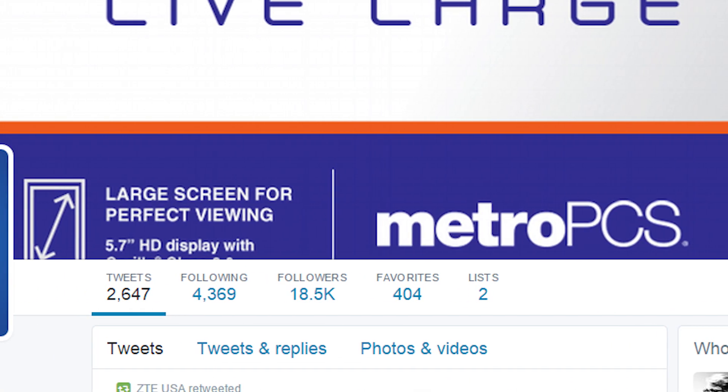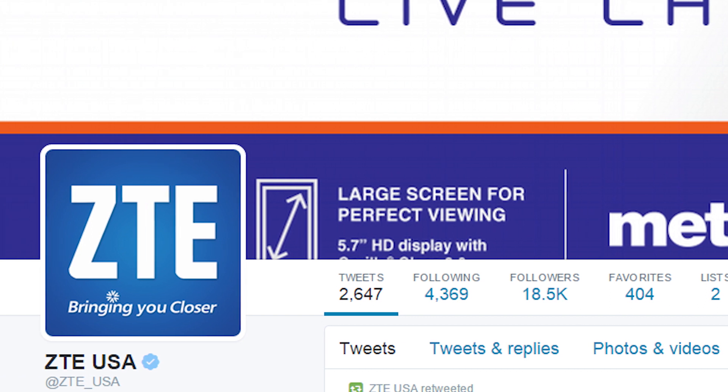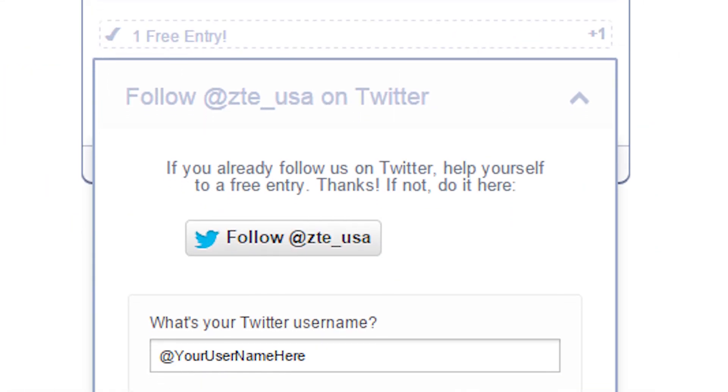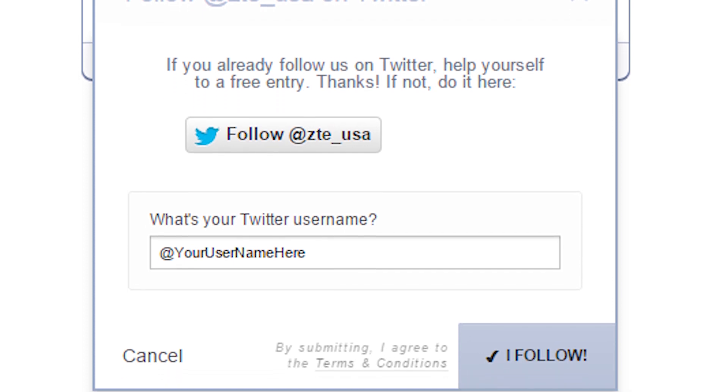If you want two more contest entries, you can follow ZTE on Twitter. We're partnering with them on this giveaway because they're super awesome like that. If you give them a quick follow, you'll stay up to date on all of their goings-on and you'll also get two additional contest entries.